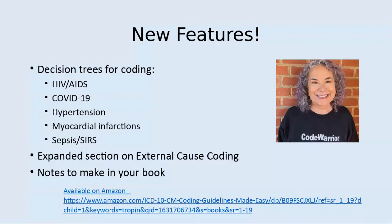Also new is an expansion of the external cause code section with step-by-step instructions for the different types of external cause codes.